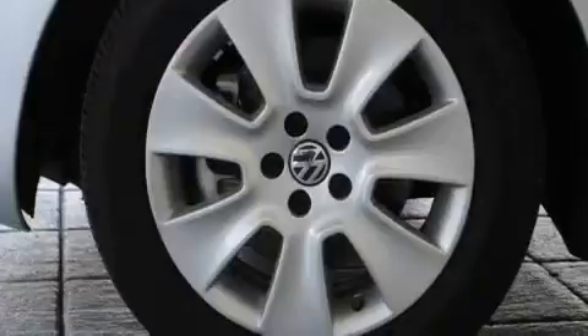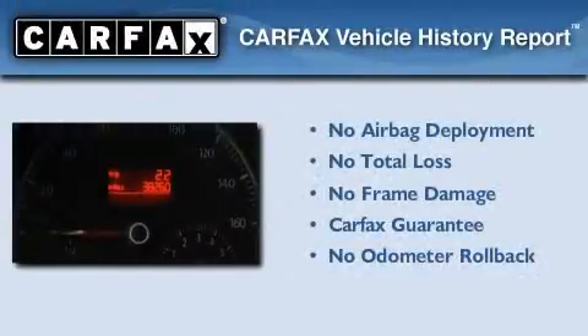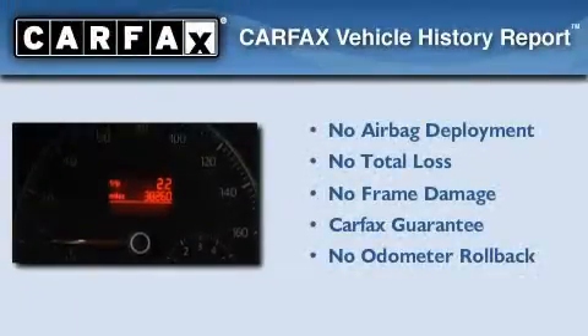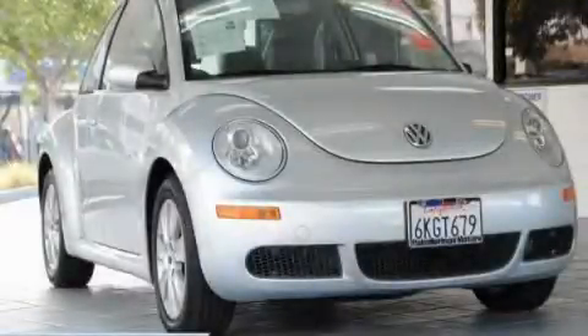With an EPA estimated rating of 29 miles per gallon on the highway, this vehicle pays off in the long run. Not to mention that this Volkswagen qualifies for the Carfax buyback guarantee. Stop by today and test drive this automobile for yourself.